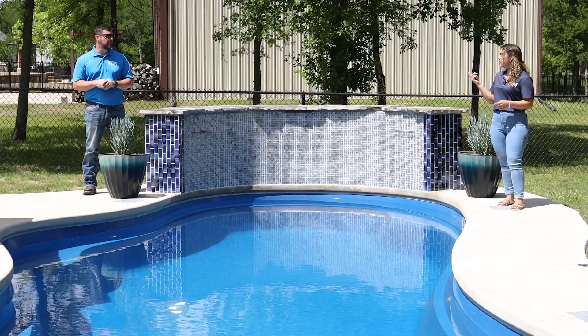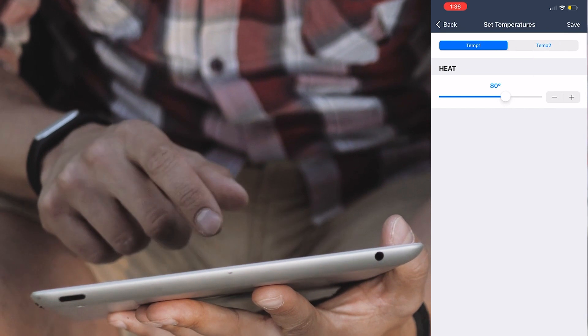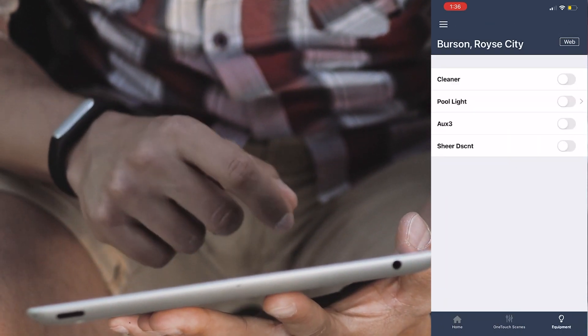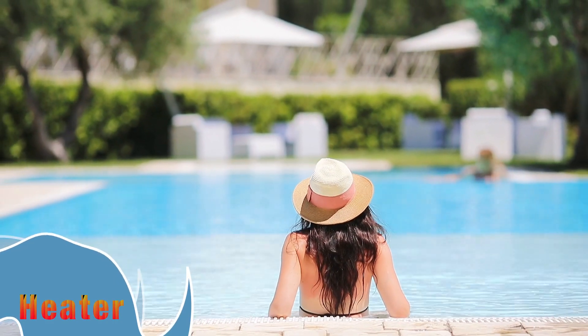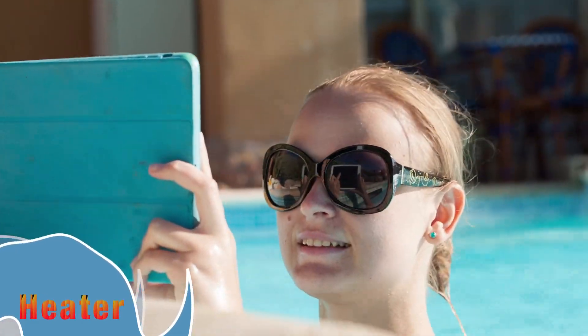Another big upgrade is automation. There's so many things you can do with it — it's pretty much controlling your entire pool in the palm of your hand using your phone. You can even use remotes or an iPad. One great example: if I'm at dinner and I want to come home and get in a warm pool, I can turn on the heater through the automation system on my phone.